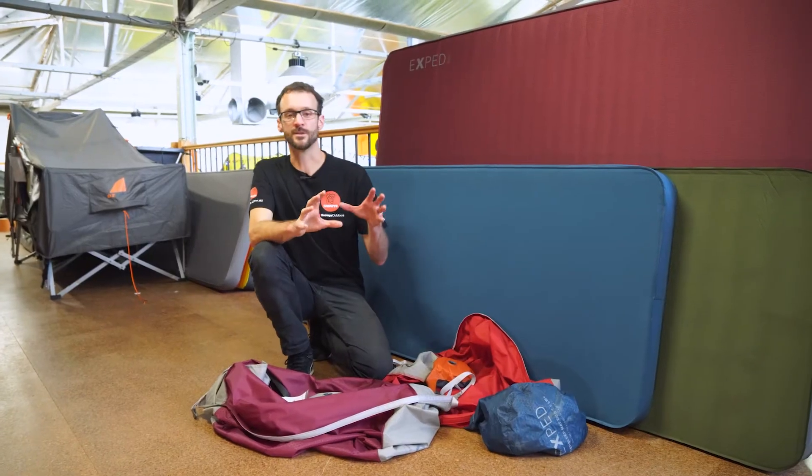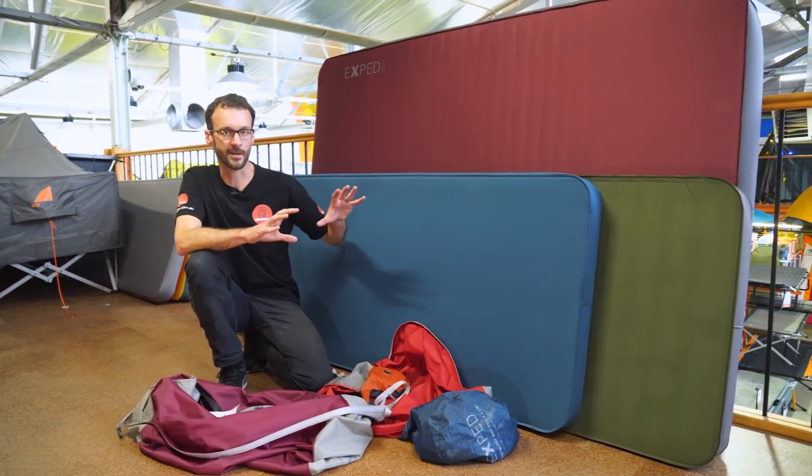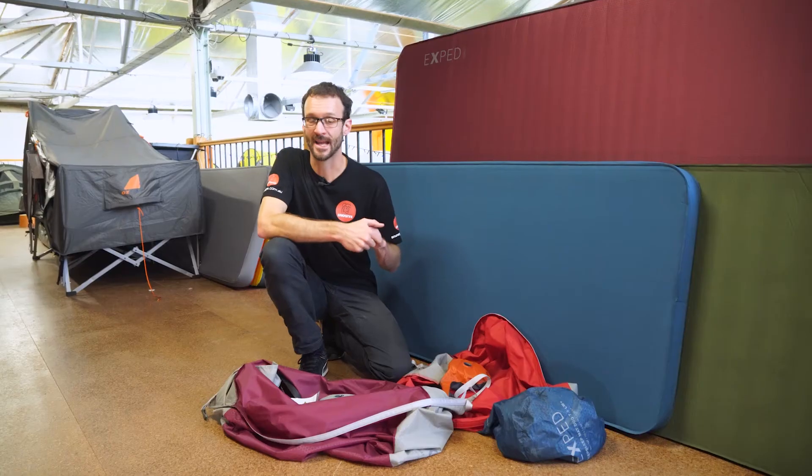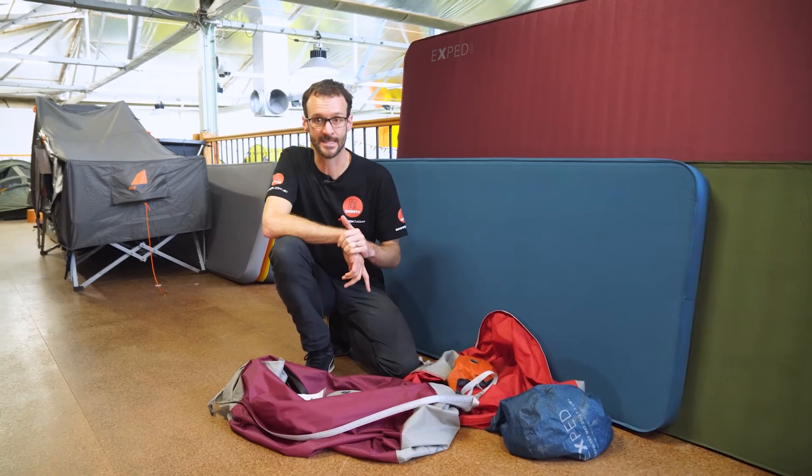I hope that helps you work out which one of these super comfortable and top quality camp mats is best for your outing. We don't have the whole range online at Snowys — we have the most popular sizes. You can check them all out at snowys.com.au at our lowest prices every day. If you've got any questions, let us know down in the comments below, subscribe to our channel for our latest information, or check out some other videos like this one.